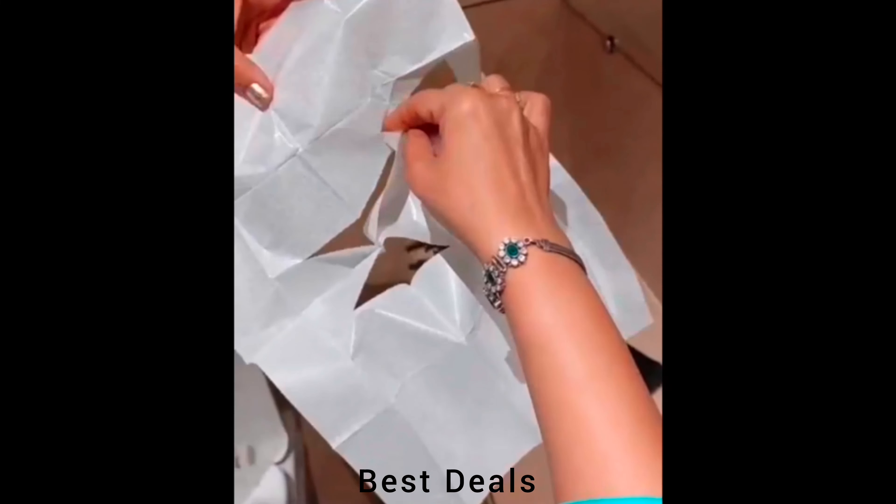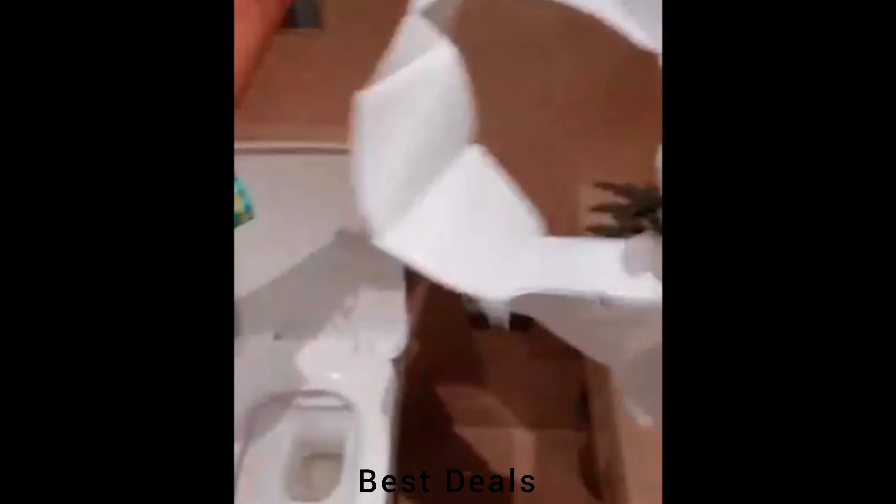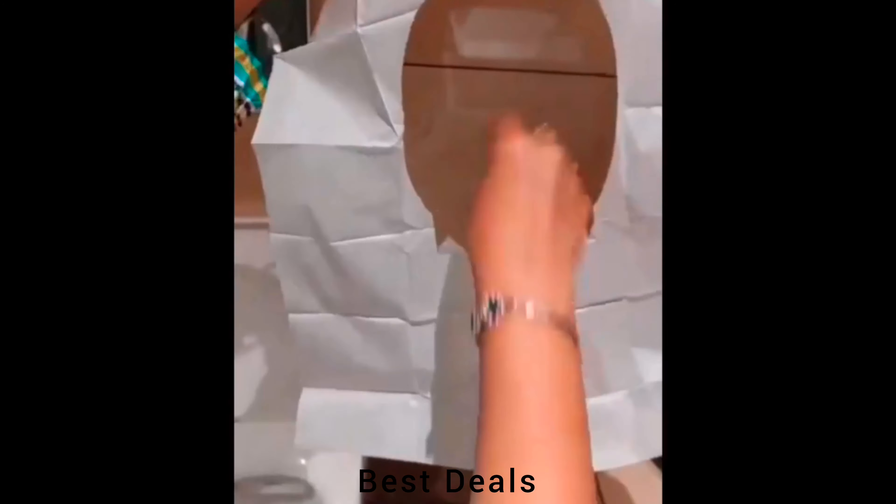Toilet Seat Paper. Provides a convenient and hygienic solution for using public restrooms. Product link is given in the fifth description.